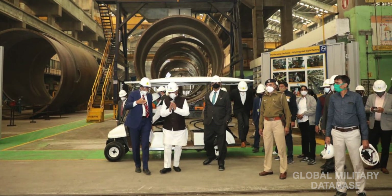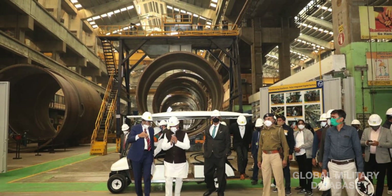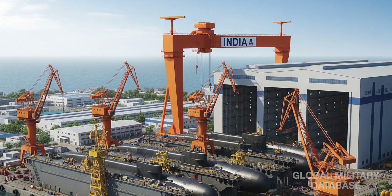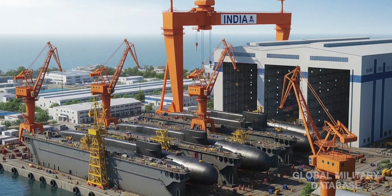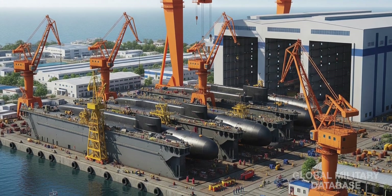India's engineering giant L&T is the likely builder, with sections fabricated at Hazira and assembled in Visakhapatnam. New dry docks will allow construction of up to five submarines simultaneously. The first P-77 could hit the seas by the mid to late 2030s.